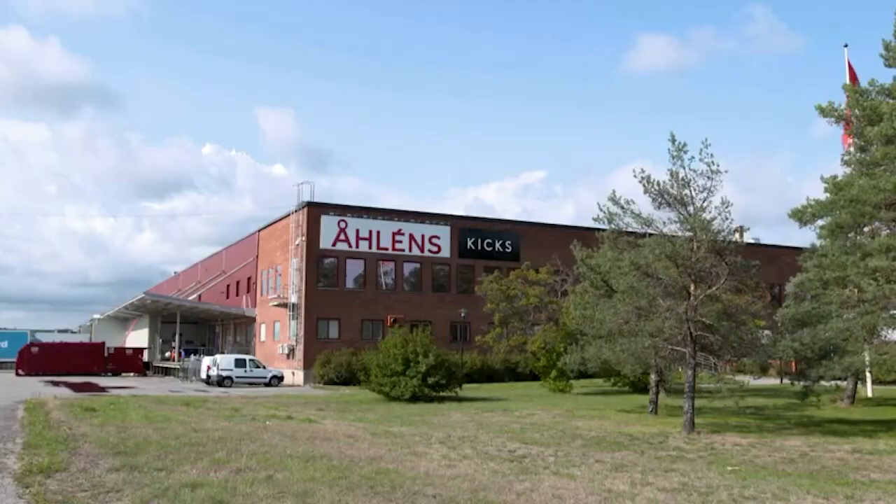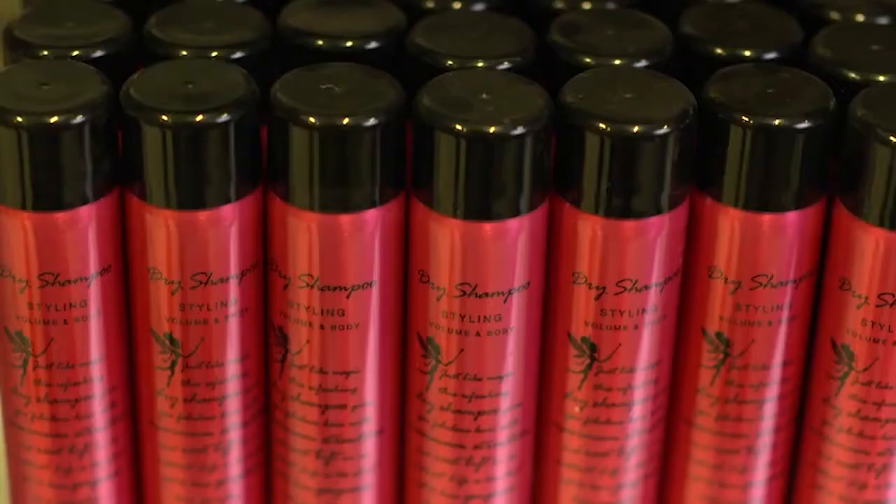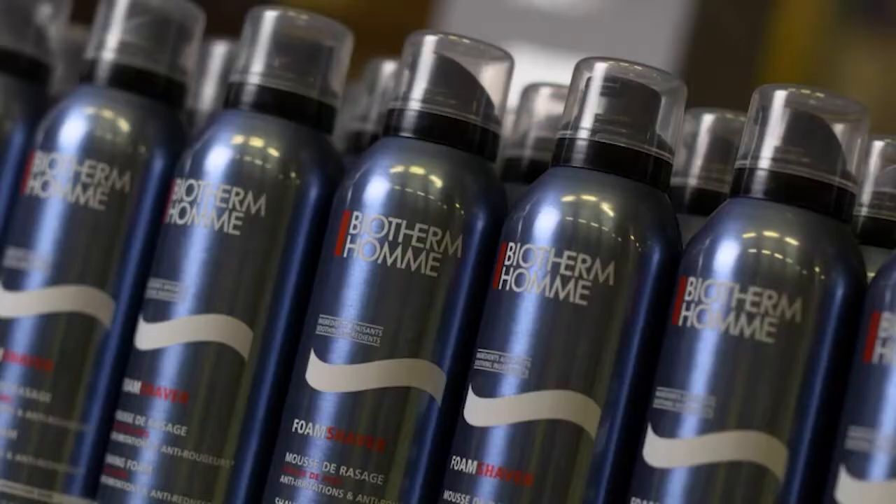Kicks Cosmetics is one of the largest cosmetic stores in the Nordic countries. We have more than 250 stores in Sweden, Norway and Finland, and we are also one of the largest online businesses in cosmetics.